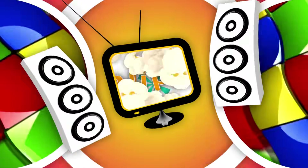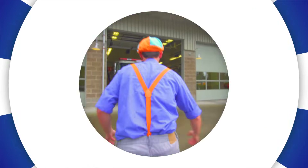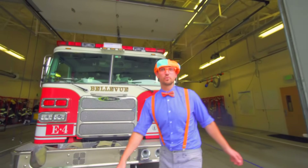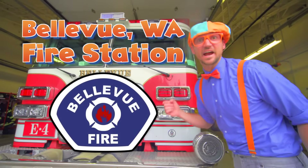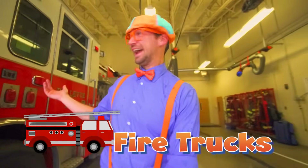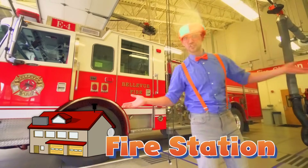So much to learn about, it'll make you want to shout, Blippi! Hey, it's me Blippi, and today we're at the Bellevue Washington Fire Station. Today we're going to learn about fire trucks, ambulances, and the fire station.